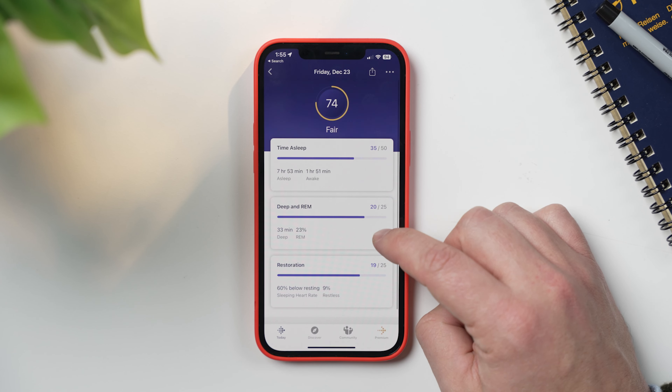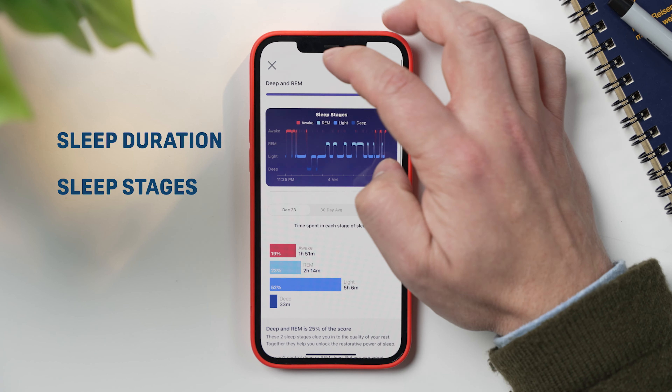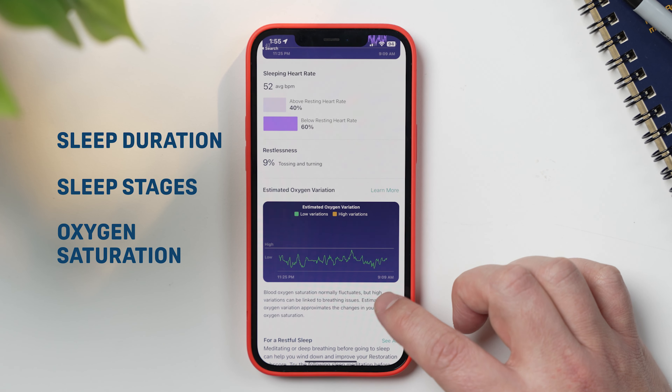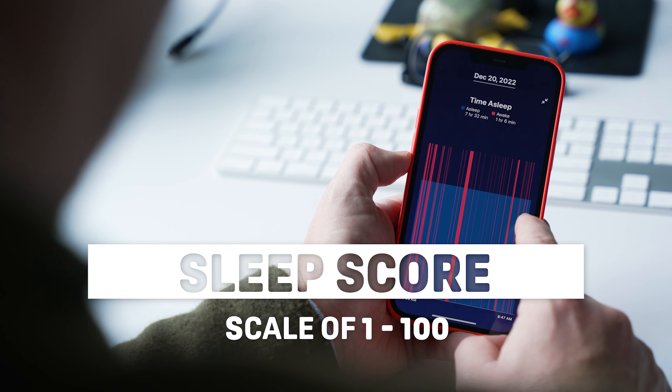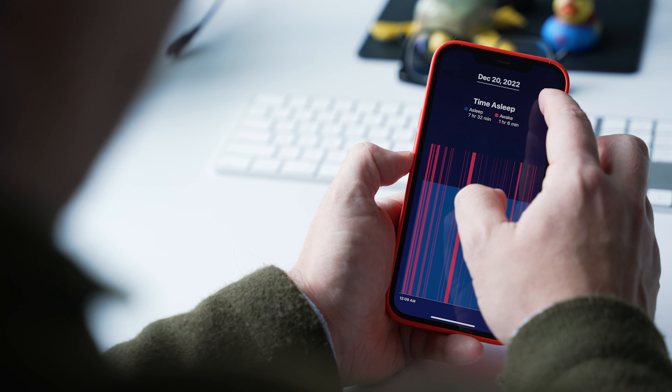Speaking of sleep, the Charge 5 is going to give you a bunch of metrics on your sleep, including things like your sleep duration, your sleep stages and how long you were in each stage, and your estimated oxygen saturation. You can also set alarms as well as a sleep schedule, which is going to help you stick to a sleep routine. When you wake up, it's going to calculate your sleep score on a scale of one to 100, which will give you some context on how last night's sleep compared to other nights. This is a pretty common thing with sleep trackers, so nothing really out of the ordinary here.